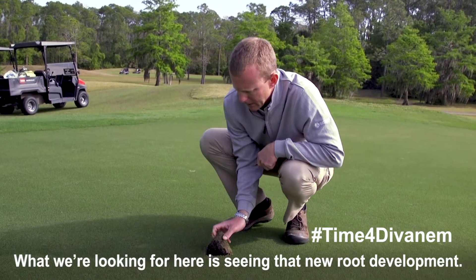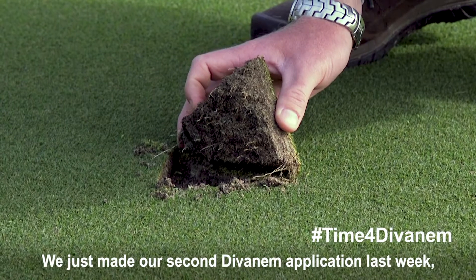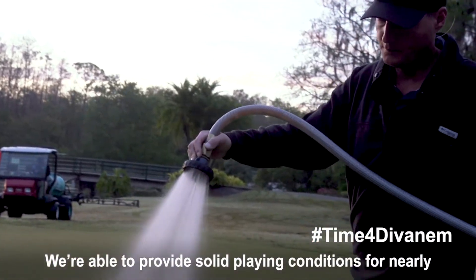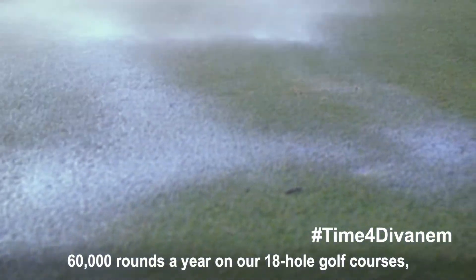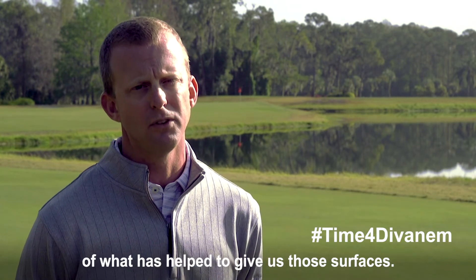What we're looking for here is seeing that new root development. We just made our second Divenem application last week, and for us we'd be very happy to see white roots like that. We're able to provide solid playing conditions for nearly 60,000 rounds a year on our 18-hole golf courses, and Divenem has definitely been a part of what has helped to give us those surfaces.